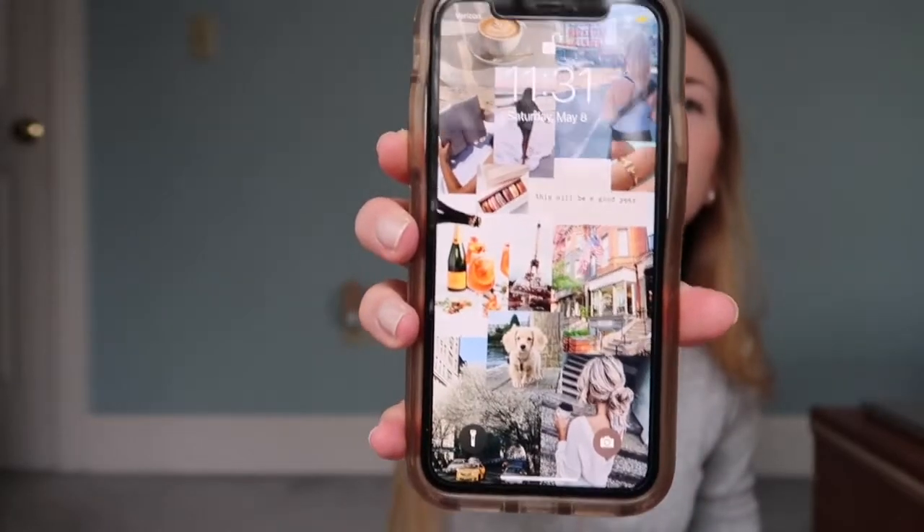First thing I have is my phone. I have an iPhone — I don't know if you say XR or XR, but this is my phone. This is my lock screen and I made it using Canva. I took different photos from my vision board and put them into a lock screen. I really like the way it turned out. It's nice to just have a visual reminder every time you look at your phone.